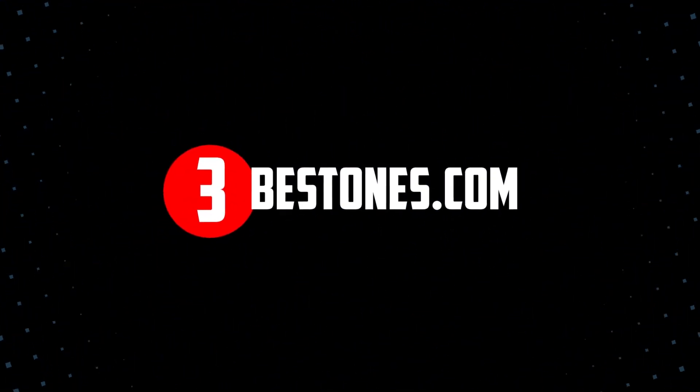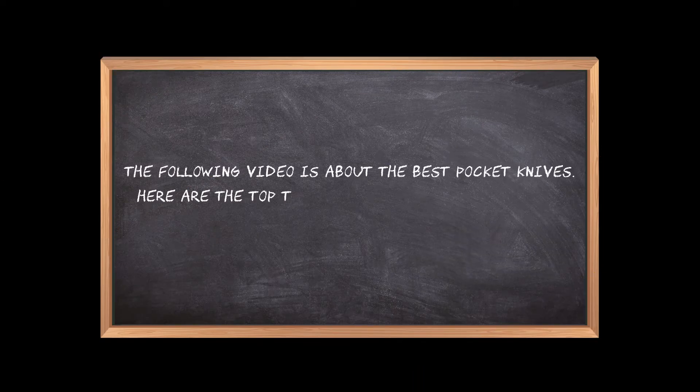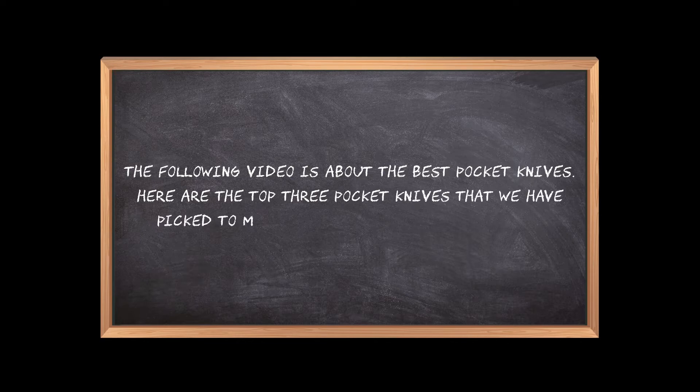Welcome to the3bestones.com. The following video is about the best pocket knives. Here are the top 3 pocket knives that we have picked to make sure you don't waste your time wandering over the internet.